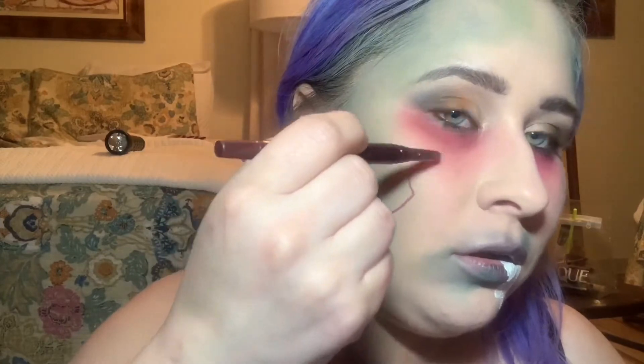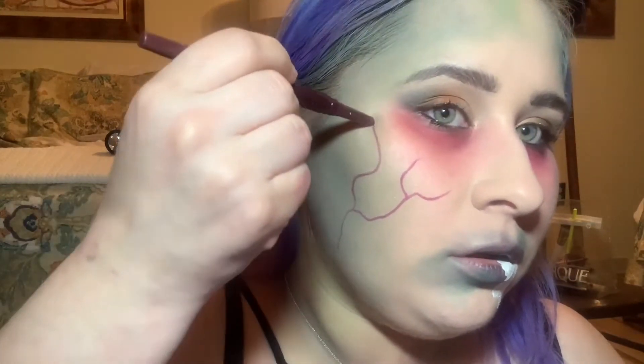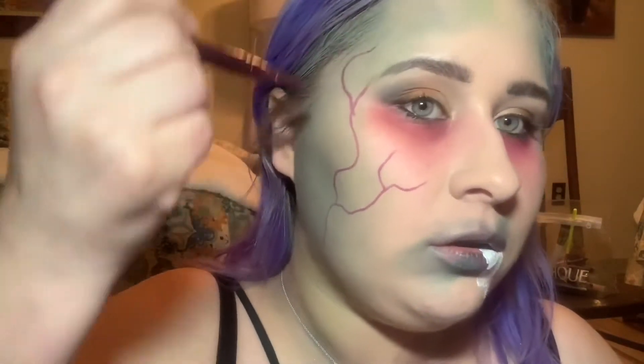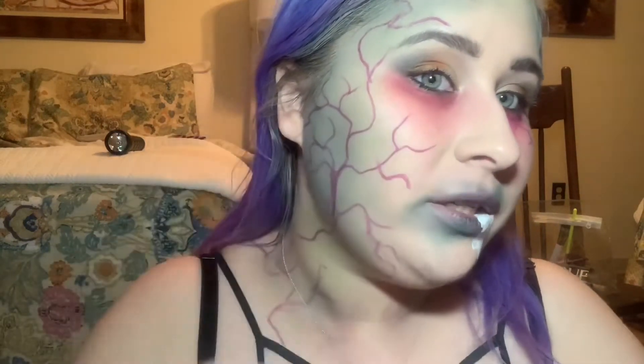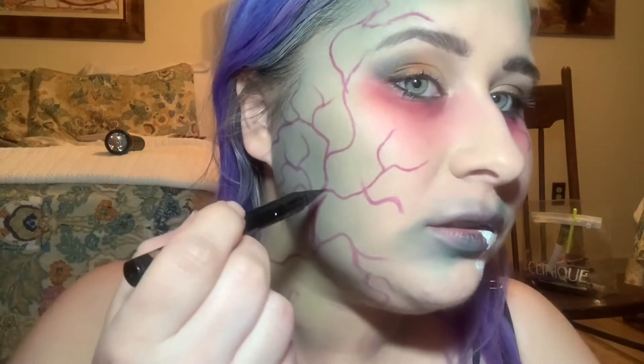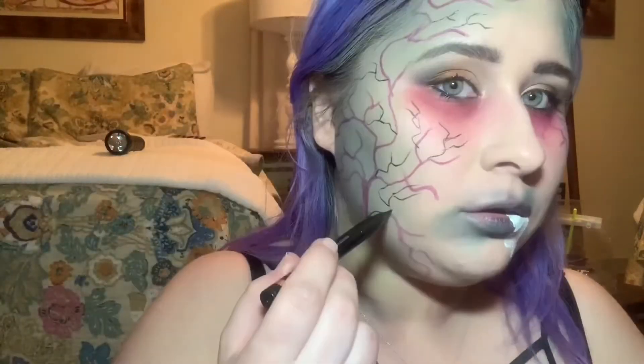While the white is drying, I'm going to go in with a little bit more green on the sides and on my neck. Now we're going to start on some vein work. I'm using the Smashbox Always Sharp Lip Liner in Plum Roll, just creating a few veins on my face and on my neck. Now I'm going to go in with some black liner to get some more little small veins in there. The vein work is pretty much done — now I'm going to go around and outline the sprinkle.